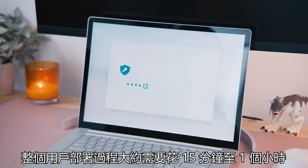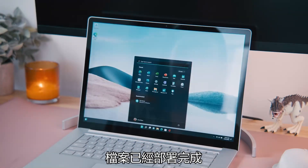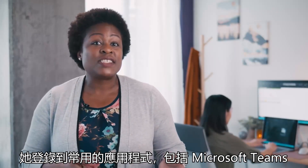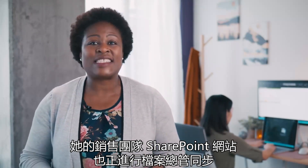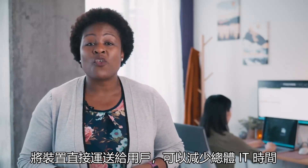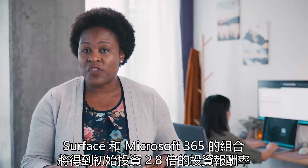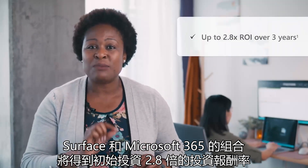This user deployment process takes about 15 minutes to an hour, and once it's finished, Anna is greeted by her Windows desktop. Her files are already there, syncing and backed up to the cloud with OneDrive. She's signed into her commonly used apps, including Microsoft Teams, and her sales team's SharePoint site is already syncing in File Explorer. The simple fact that Anna does not need to perform this setup herself is game-changing. Having the devices shipped directly to users reduces overall IT spend. That same IDC study found that the combination of Surface and Microsoft 365 provides a return of up to 2.8 times your initial investment.